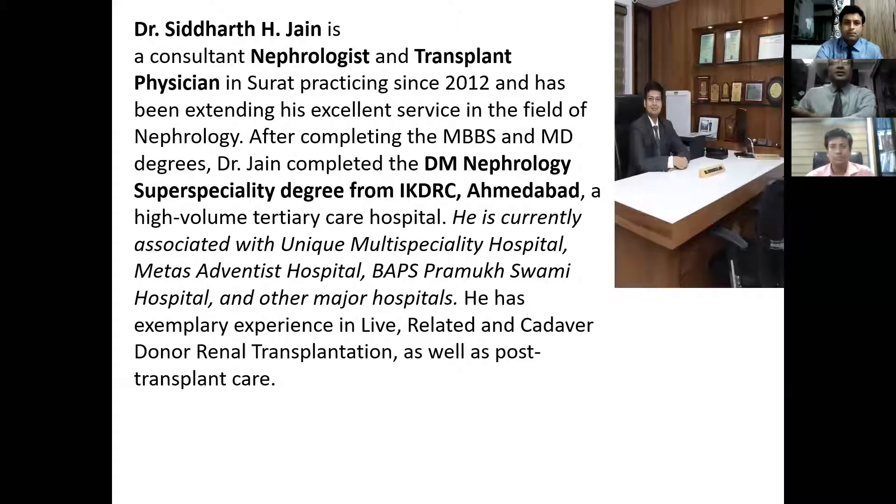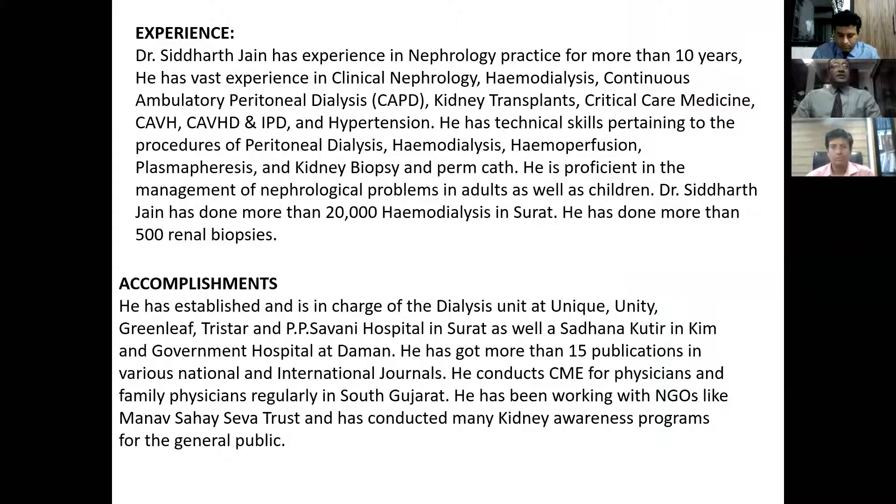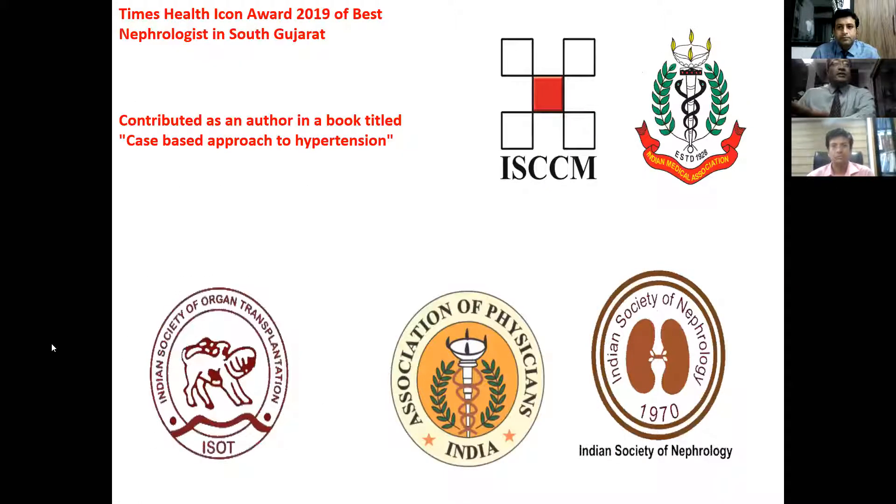I hand over the session to Dr. Siddharth Jain. Today I have an opportunity for a brief introduction. Sir has completed his MD in medicine in 2012, then completed MD-DM Nephrology from IKDRC, Ahmedabad. After that he has been associated with various hospitals, having a total of 10 years of experience in nephrology. He has established and developed dialysis units in Unity, Greenleaf, TriStar, as well as Pipi Samani Hospital in Surat. Sir has received the Golden Feather Times Health IKON award in 2019 for best nephrology in South Gujarat.